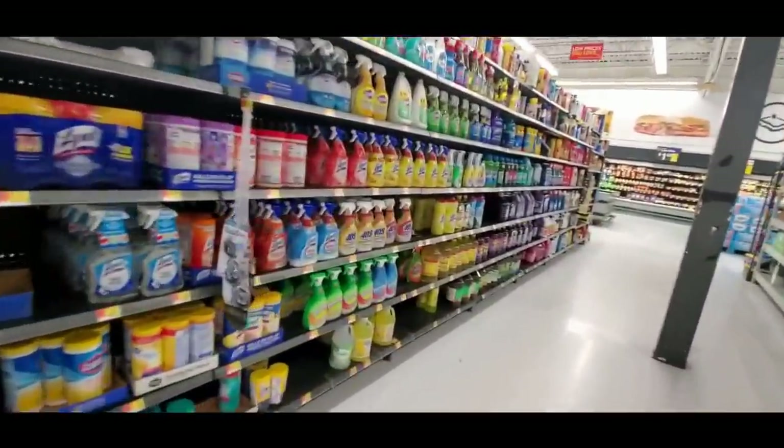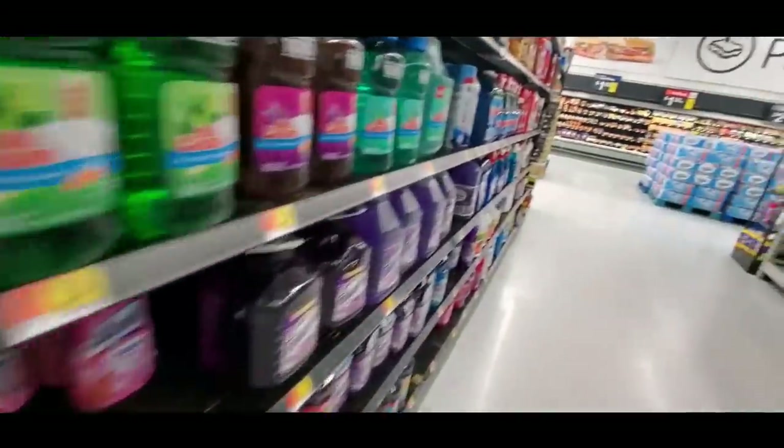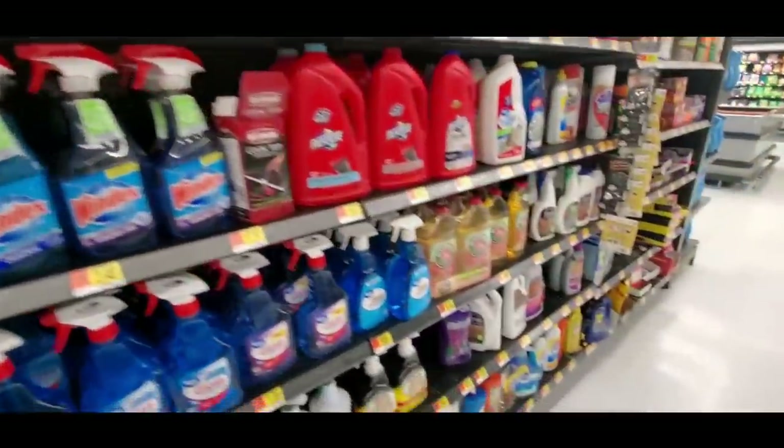I don't need carpet cleaner and bleach from this aisle. Yeah, I don't think I'm on the right aisle. But we have all these cleaners — check them out.